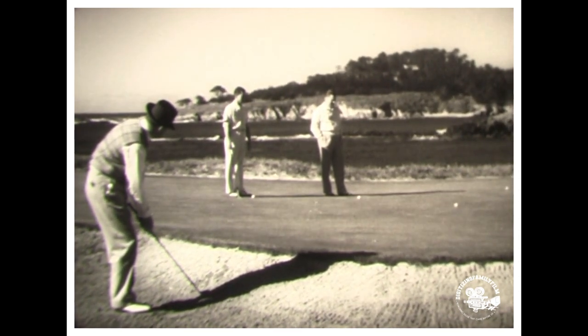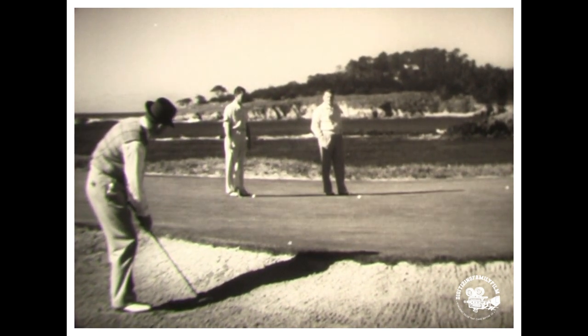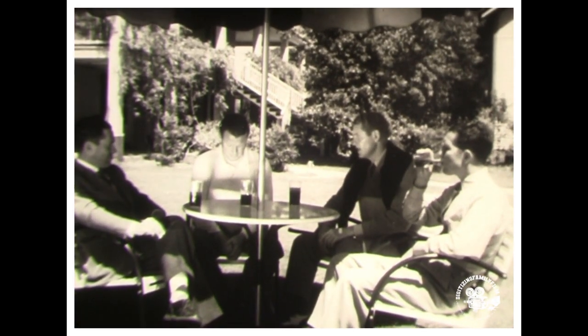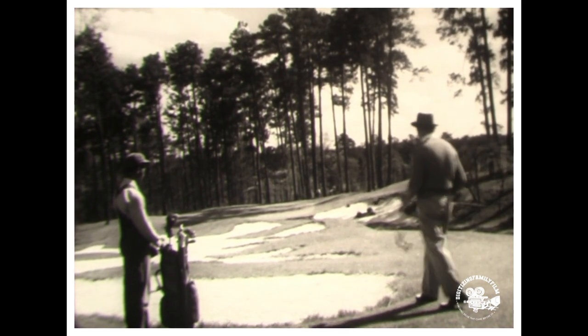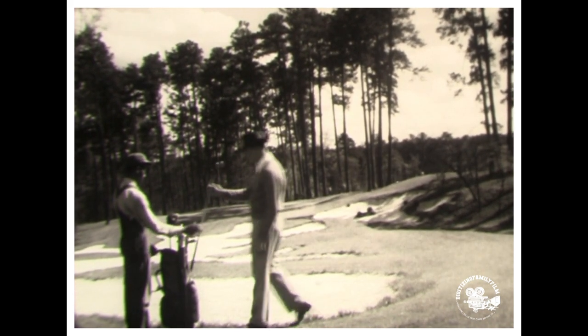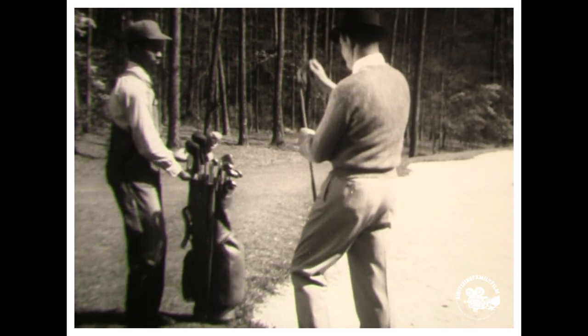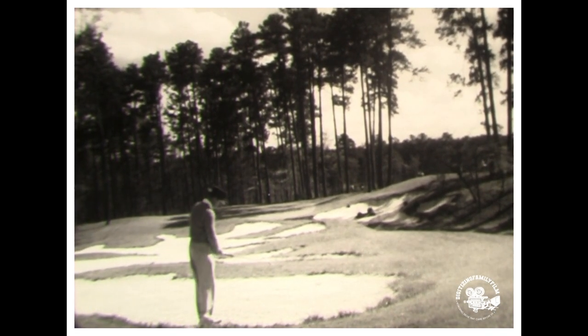Swinging around the tournament circuit for another lesson, we meet three of the boys at the Augusta National course, talking shop with Bobby Jones. Out on the tenth fairway, Ed Dudley reaches for a club to get out of a shallow fairway trap. It's a fairly long way to the green, so he uses a six iron. Even though the ball is in a trap, this shot is played exactly as if it were on the fairway, except that the ball is played off the right foot.